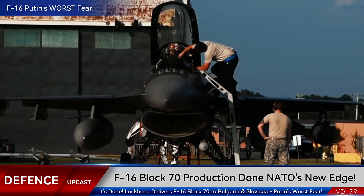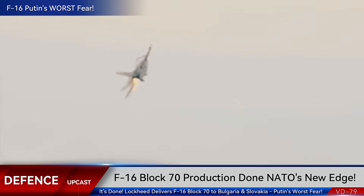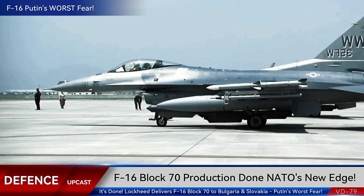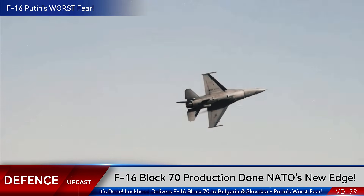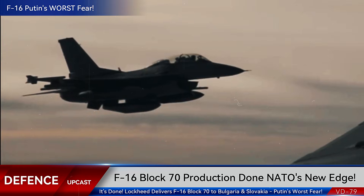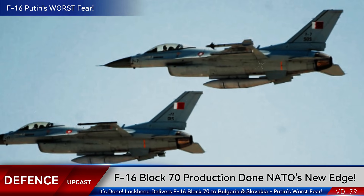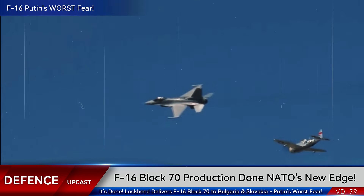What makes the Block 70 so capable? The APG-83 Scalable Agile Beam Radar, or SABRE, is the same AESA technology found in the F-35 Lightning II, scaled down for the F-16 platform. It can track multiple targets simultaneously, jam enemy radar, and detect threats at ranges that would make older radar systems completely obsolete.